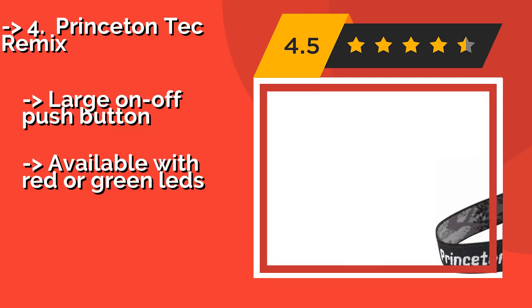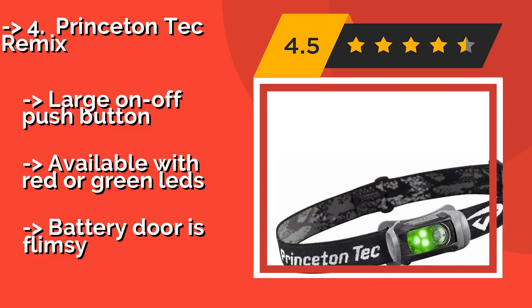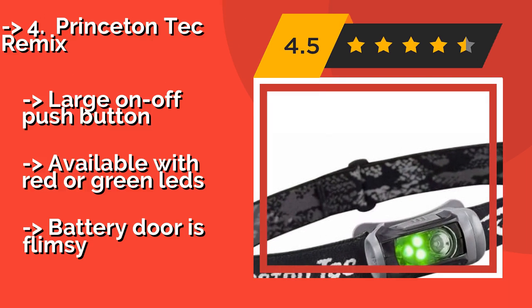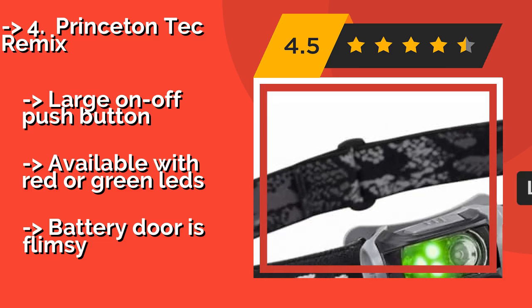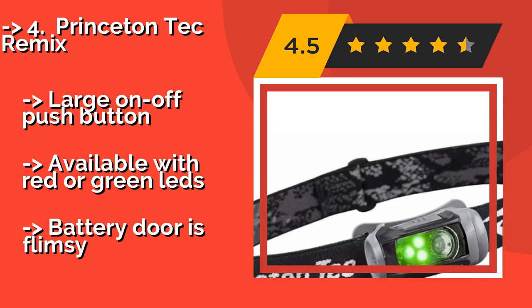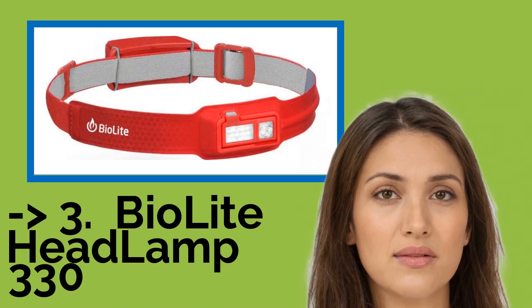With its sleek, compact design, the Princeton Tec Remix, around $49, is not only suitable for running but is also a useful piece of equipment for hunters, campers, or anyone else needing illumination outdoors. A simple single-arm bracket lets you direct its beam up or down. It features a large on/off push button and is available with red or green LEDs, but the battery door is flimsy.